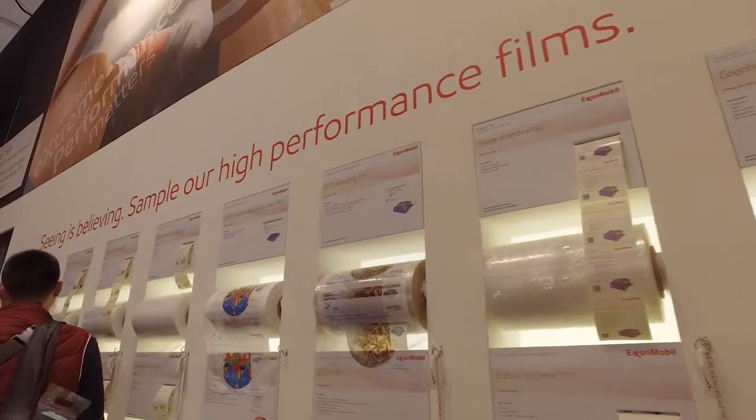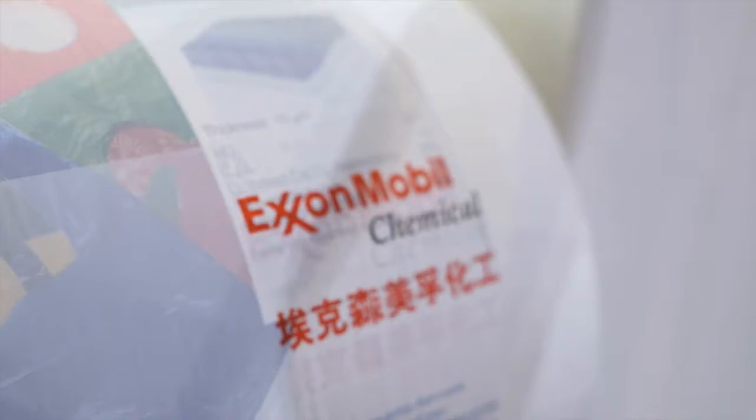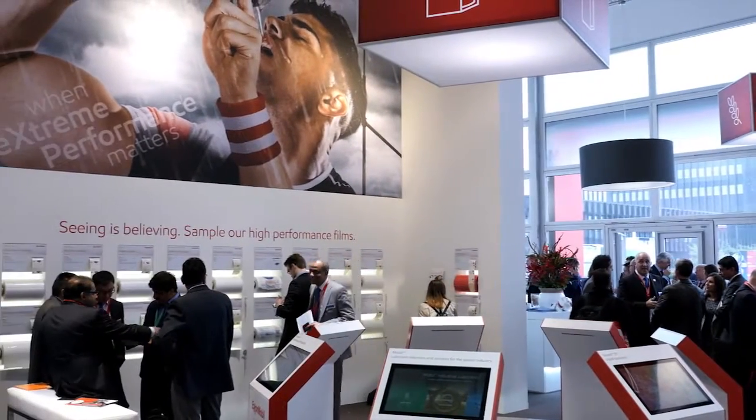We are here exhibiting alongside our ExxonMobil Chemicals team to show our customers how we can create differentiated solutions together. ExxonMobil Chemicals is the leader in the plastics sector, and for us at ExxonMobil Lubricants, plastics is a key growth sector. This is just another example of how strong the integrated business is. We are excited to further develop synergies between us and deliver integrated solutions to our customers.